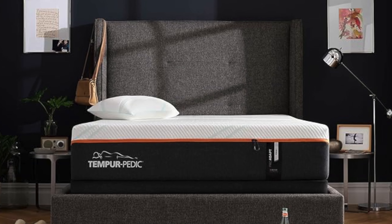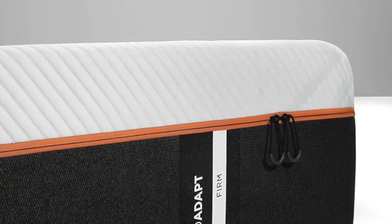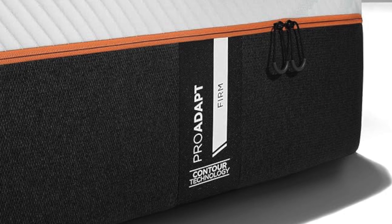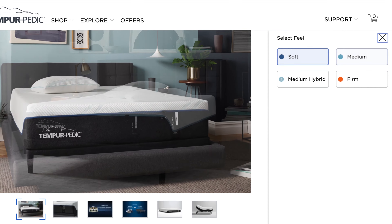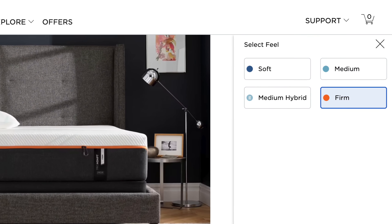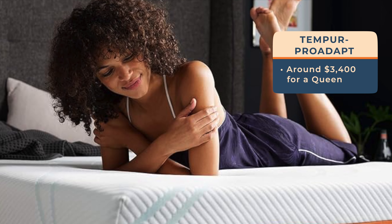The mid-tier option is the Tempur-Pro-Adapt. This upgrade offers better pressure relief because it has more Tempur foam and it offers more options. Choose between a soft, medium, medium hybrid, or firm version of the Pro-Adapt. We recommend the soft version for side sleepers, the medium versions for couples, and the firm version for back and stomach sleepers. All these choices and extra features bump up the price to around $3,400 for a queen.